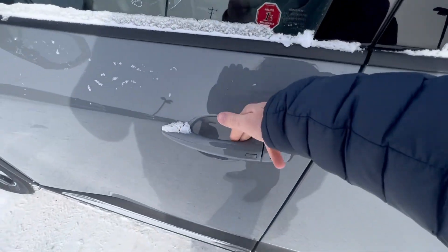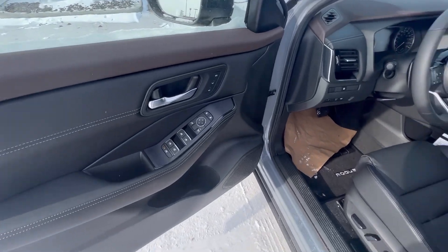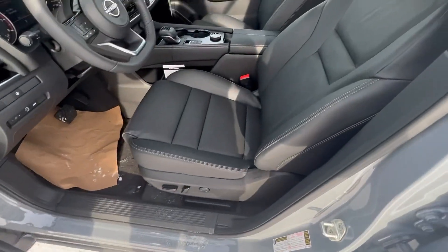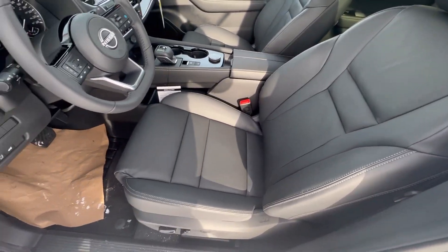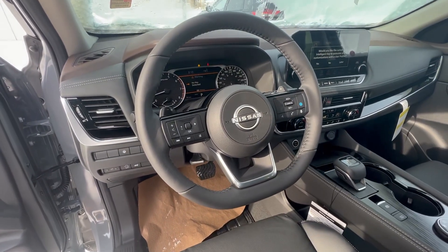You do have keyless entry on the doors, which is nice. Powered locks, windows, mirrors, and seats with memory positioning. And you're going to see that the SLs have this beautiful leather interior. Nice, comfortable seats, of course. You've got the smooth leather-wrapped steering wheel that is heated.